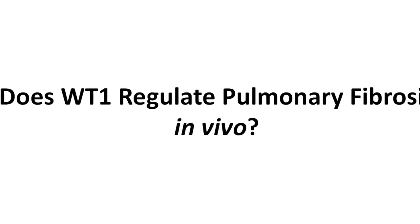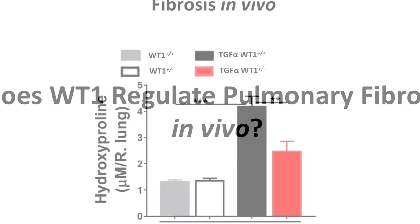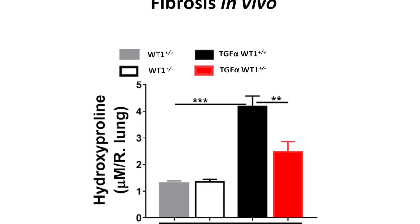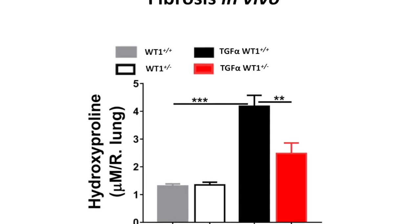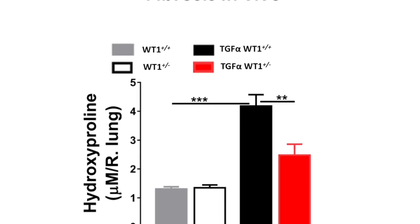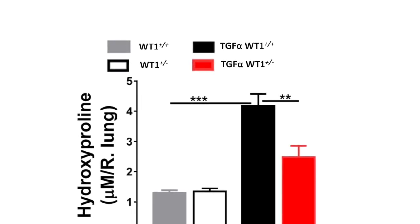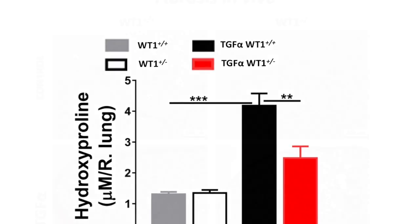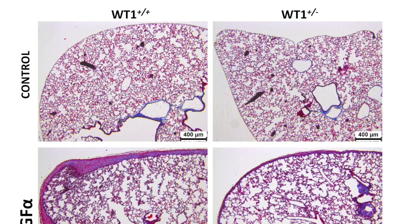Next we wanted to establish whether this phenomenon exists in vivo, and if so, how it contributes to pulmonary fibrosis — whether WT-1 is a positive or negative regulator. We generated haploinsufficient mice for WT-1 under the TGF-alpha background. The data shown here is the hydroxyproline levels, which are induced when these mice are on doxycycline in the TGF-alpha transgenic background, shown as the black bar. That increase is attenuated with the loss of one allele of WT-1, and we saw a corresponding decrease in WT-1 levels.